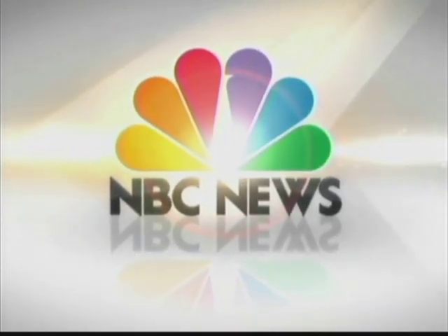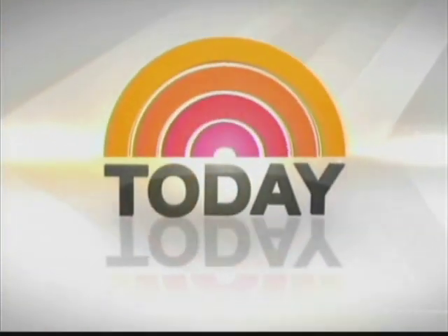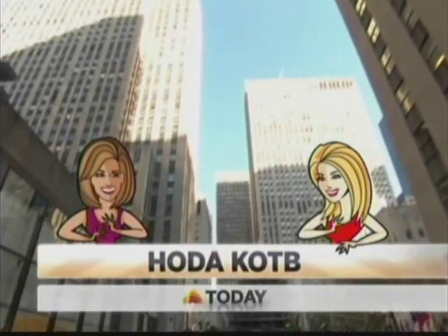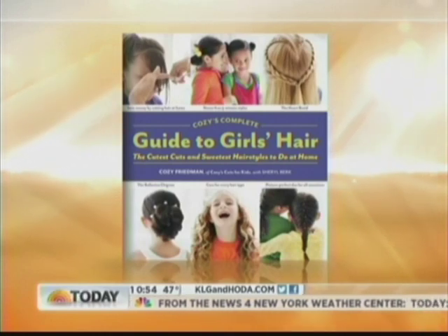From NBC News, this is Today with Kathie Lee Gifford and Hoda Cuffey. Ready or not, the holidays are here, which means it's time to turn that family into a picture-perfect photograph, especially the little ones. No outfit is complete without a great hairdo. Here with the cutest looks for your kids is Cozy Friedman, founder of Cozy's Cuts for Kids and author of Cozy's Complete Guide to Girls' Hair and Cutest Cuts and Sweetest Hairstyles to Do at Home.